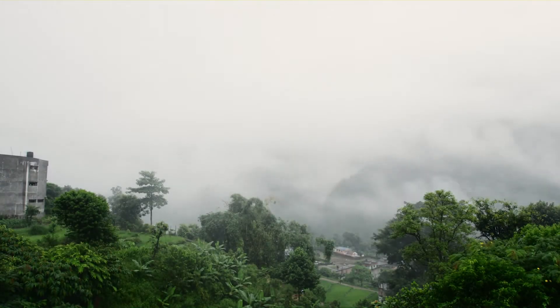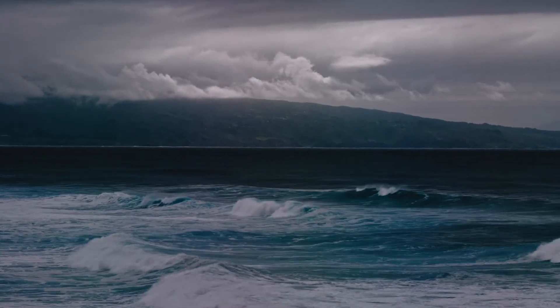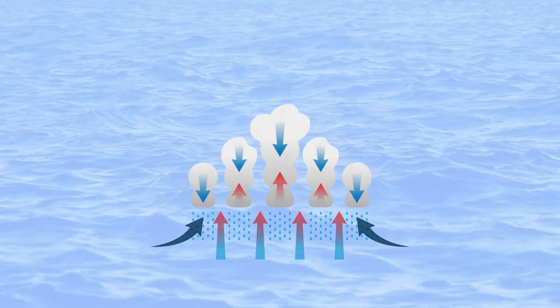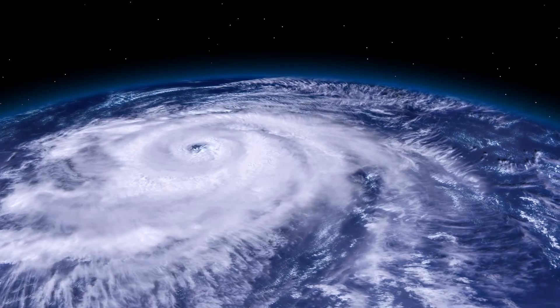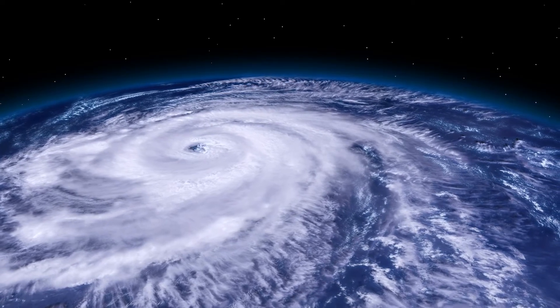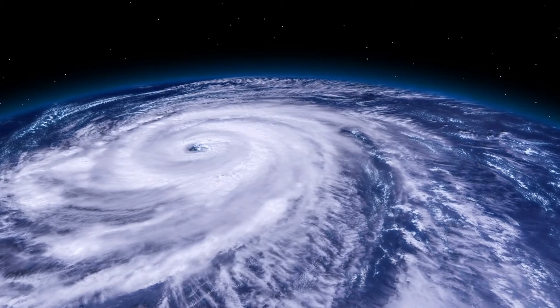Tropical cyclones are another type of extreme weather. These are sometimes called hurricanes or typhoons, depending on where you live. When the ocean water is very warm, the surrounding air begins to warm too. And as warm air rises, cool air rushes in to take its place. All that warm air contains large amounts of water vapor, which condenses into clouds as it rises and cools. As this cycle is repeated over and over, massive storm clouds have formed.